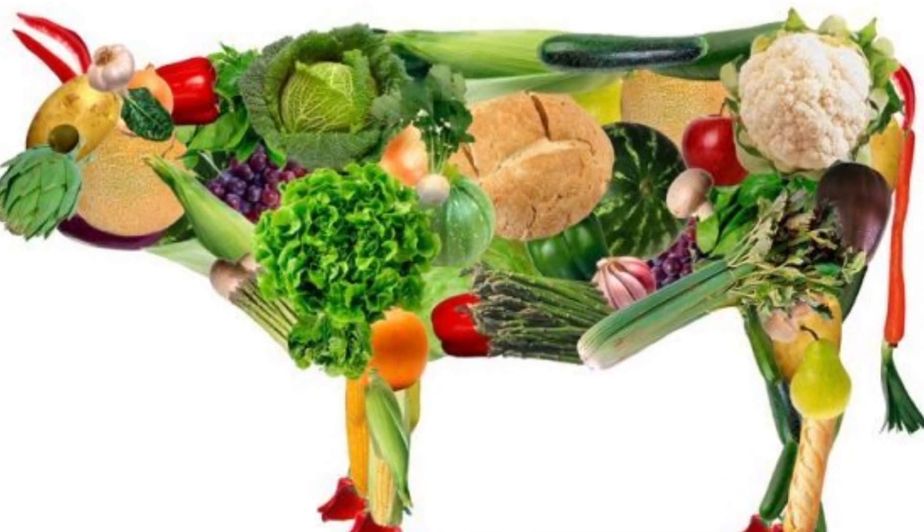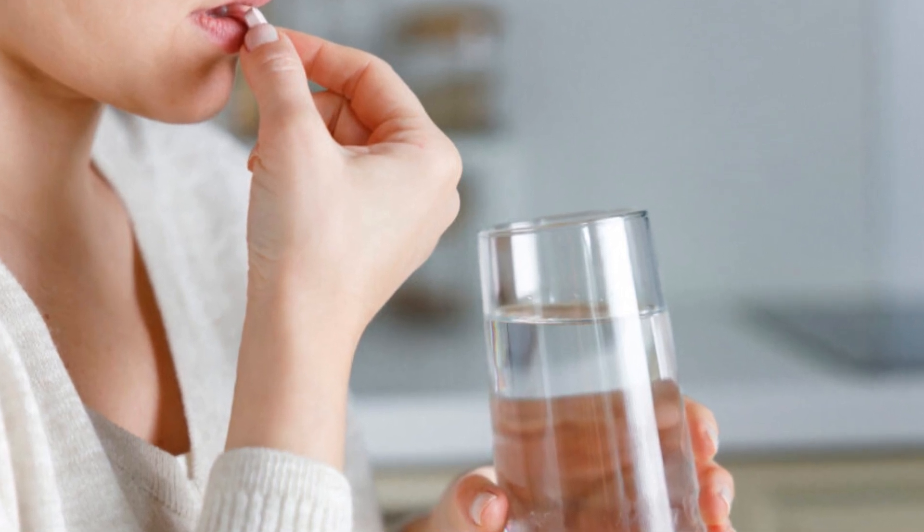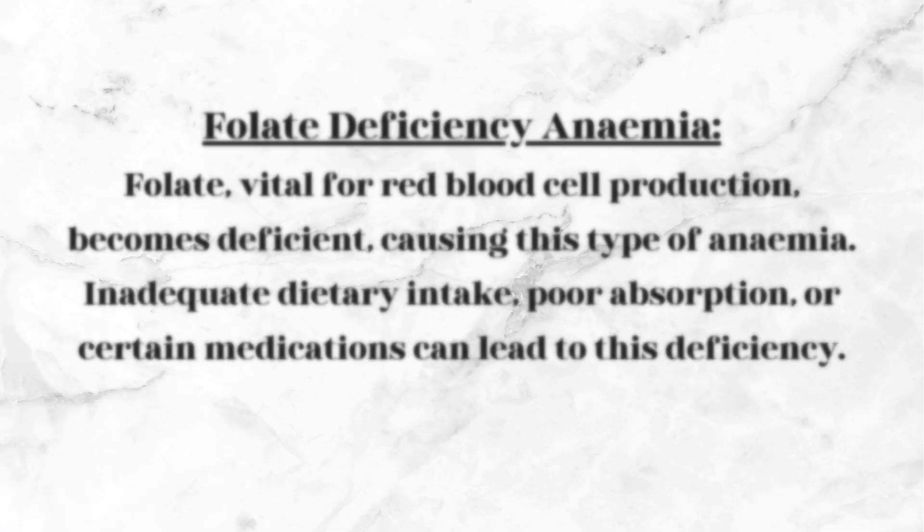Vegetarians and vegans are especially vulnerable due to the lack of animal-based food sources rich in B12. Folate Deficiency Anemia: Folate, vital for red blood cell production, becomes deficient, causing this type of anemia. Inadequate dietary intake, poor absorption, or certain medications can lead to this deficiency.